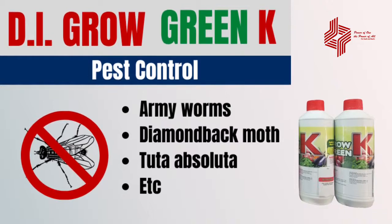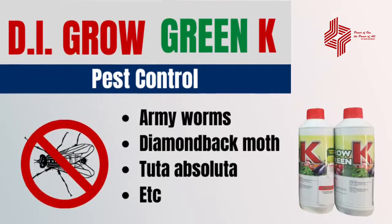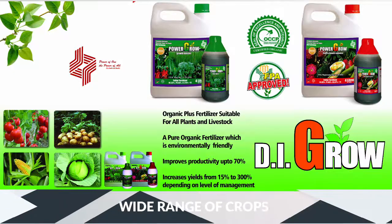a fine biopesticide for control of armyworms, Tuta absoluta, diamond back moth, and many other problematic pests on a wide range of crops.